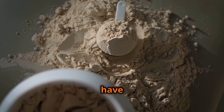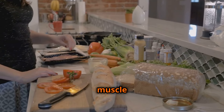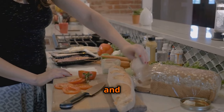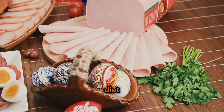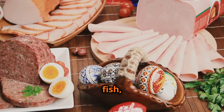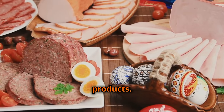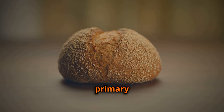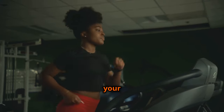First up, we have protein — the MVP of muscle growth. Protein provides the essential amino acids your body needs to build and repair muscle tissue. Aim for a diet rich in complete protein sources like lean meats, poultry, fish, eggs, and dairy products.